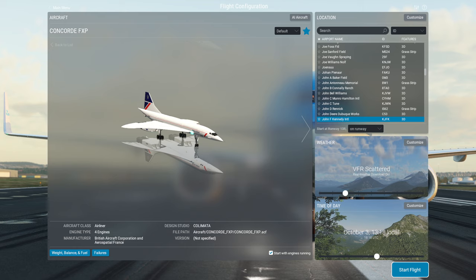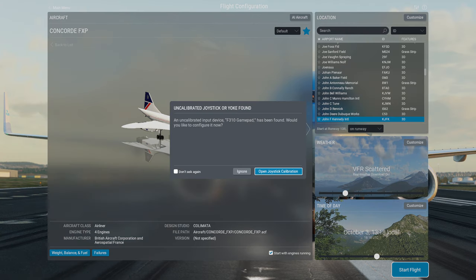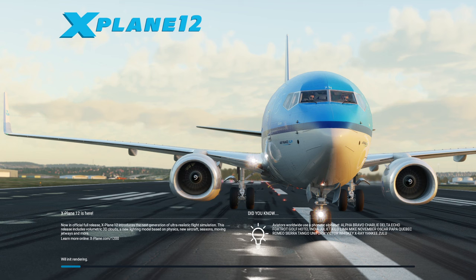I'm taking off from JFK and I'll fly south along the eastern seaboard to make sure that I have a location to land at. It is a bit of a shame that in X-Plane 12 we don't have the flight planning dialogue where you can actually specify your arrival - that would be nice. I'm not doing the startup procedures but that's because I've done it in previous videos for this Kolimata Concorde and it worked fine.